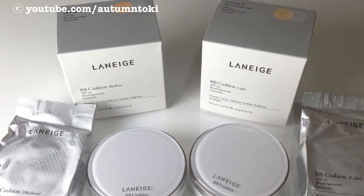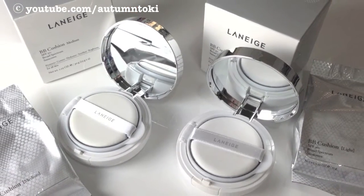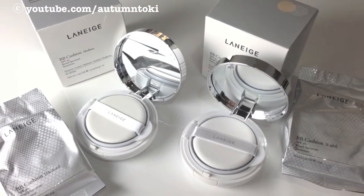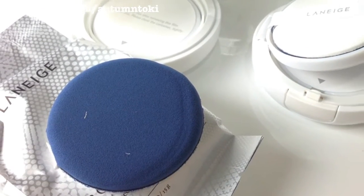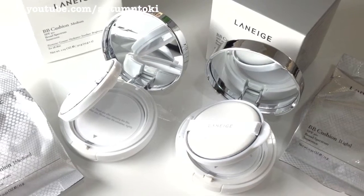They come in this squarish packaging, and each box came with a compact BB cushion, a refill of a BB cushion, and an extra puff. I really love the clean packaging — it's just so classic and so beautiful. The other side of the puff is this blue color, so pretty right?